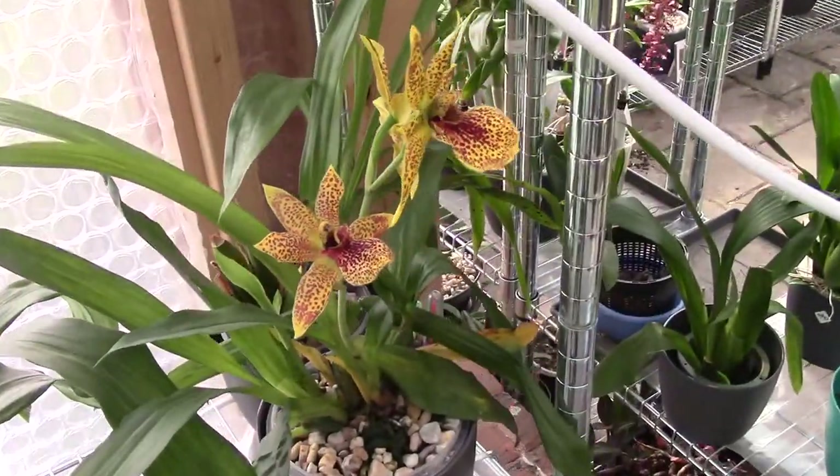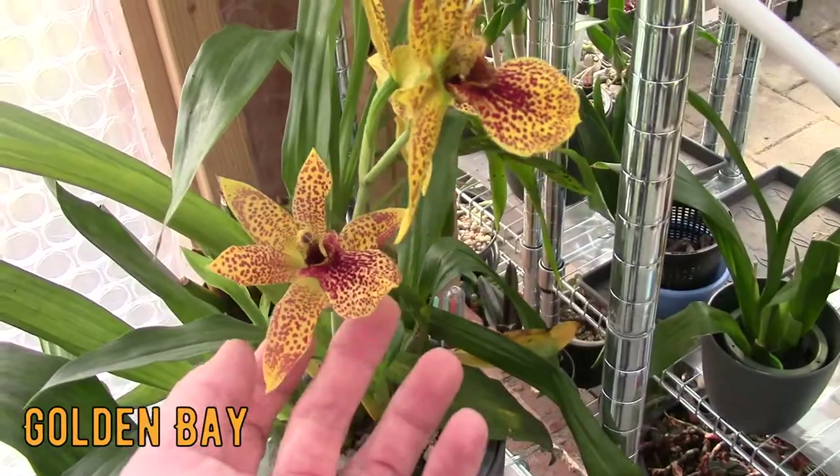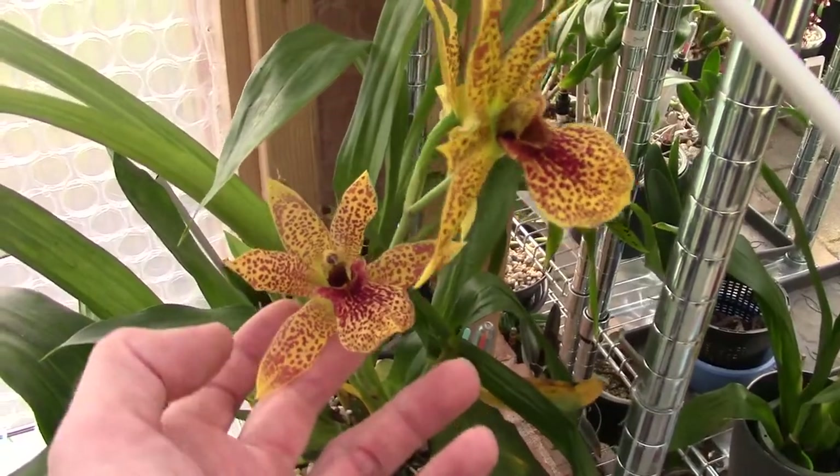It's not as beautiful now because the blooms are going already. But it's a very, very beautiful one. This is not a real zygo, but a cross with a zygo and — I don't remember the other one off the top of my head. But if you really want to know, let me know and I will give you the names.